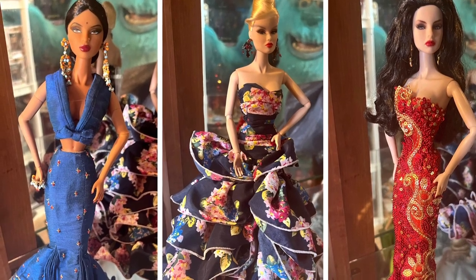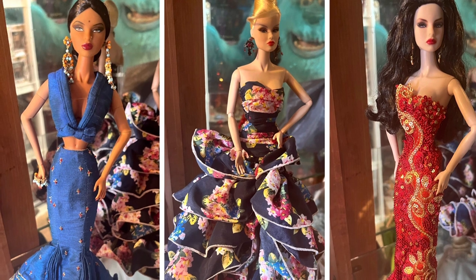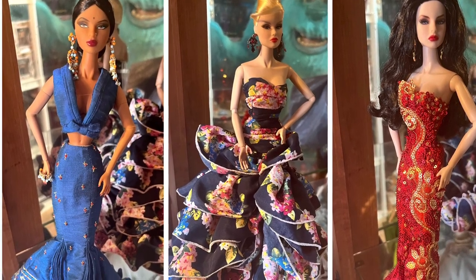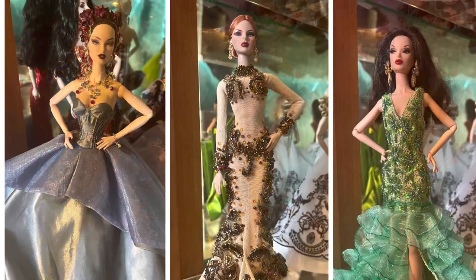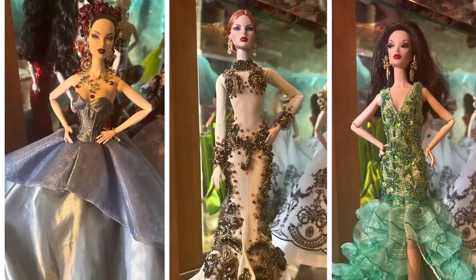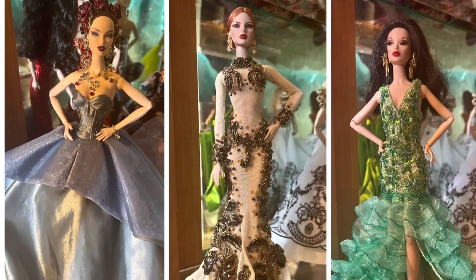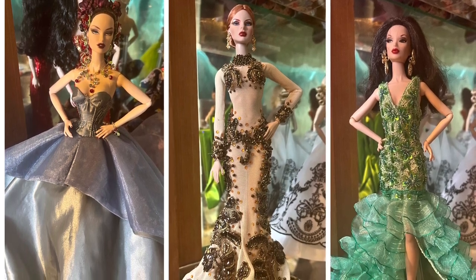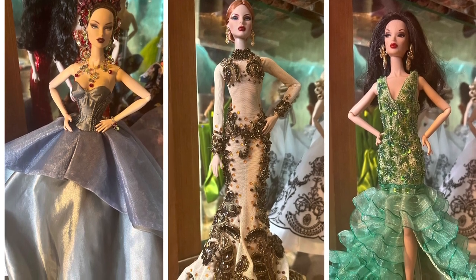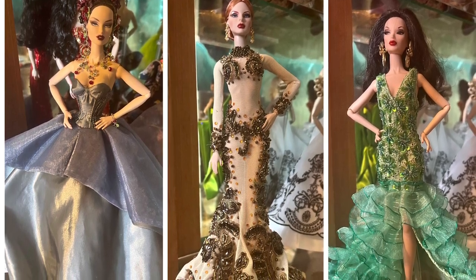Now, this is just my best guesstimate on a lot of these — they could be worth a lot more, but I just can't find them on eBay by their face sculptures. The doll in the big silver dress is worth at least $300; I think she's worth more. In the nude and bronze beading gown is another Osvaldo creation, worth $300. And the doll in the green ruffle dress is worth about $150.